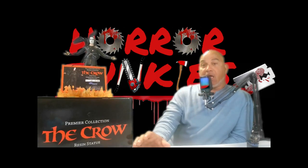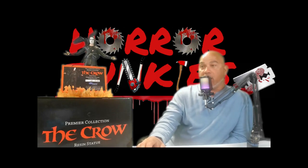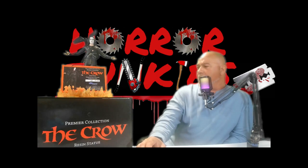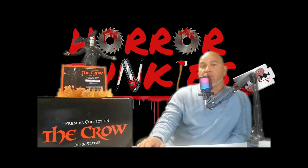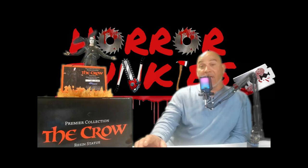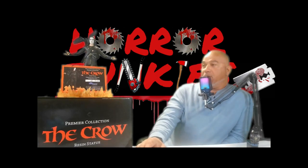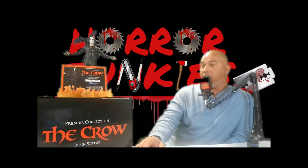You can find this statue online. I just so happened to walk into the local collectible store where I live and ran into it, and I just had to grab it because the detail work is really good. Diamond Select Toys — I believe if you get on their website you may be able to find this. Get on diamondselecttoys.com and see if you can find it.